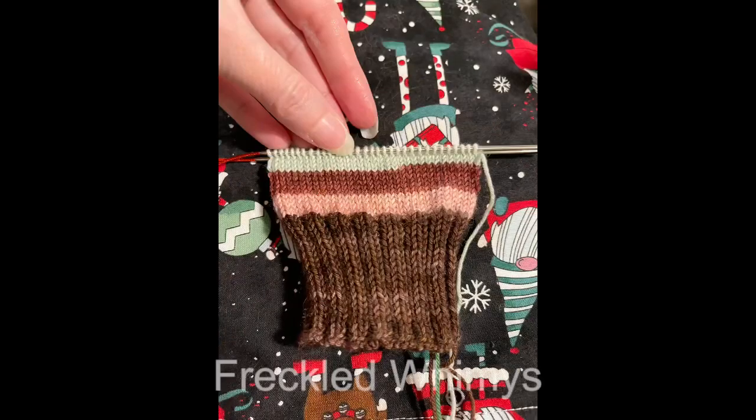Alright guys, that is it for today. I'm going to start getting things ready for dinner and go back to my knitting. I'm a little behind in my knitting today too. See you guys later, bye!